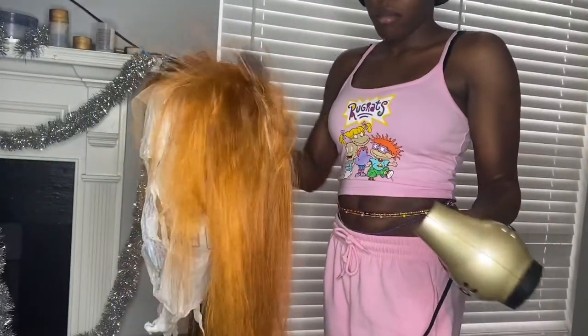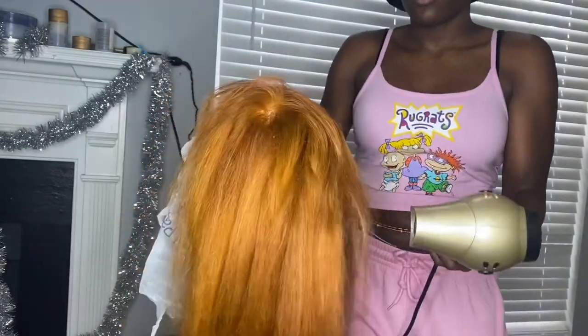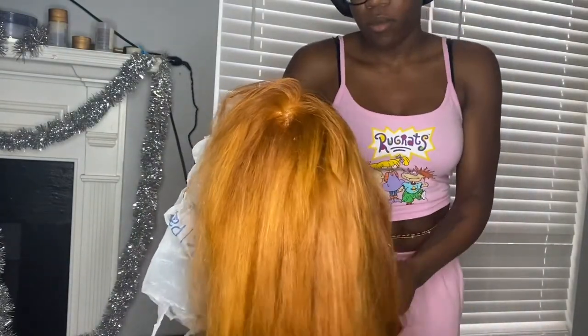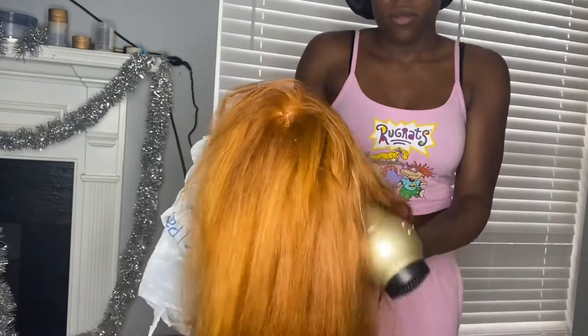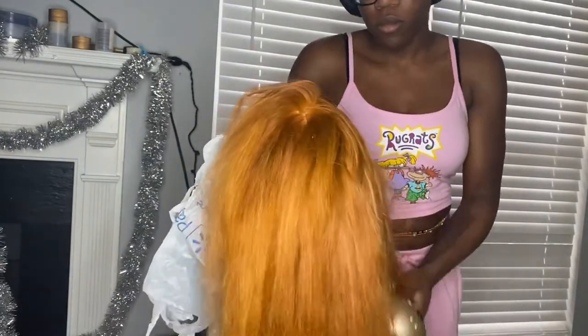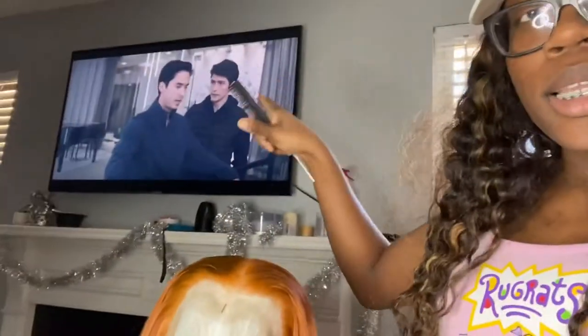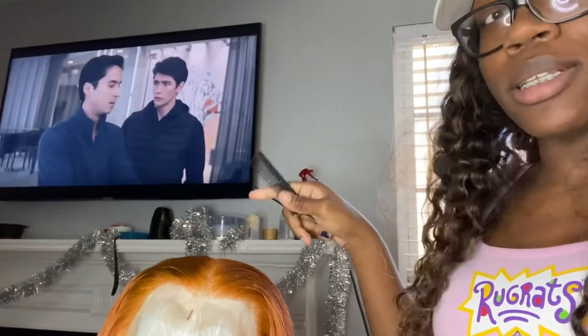So I'm about to do a quick TikTok, package this one, and then get started on the wigs. I put on a wig because my cousin came, gave me some drinks, and I had to take some pictures for her Instagram. I just finished this wig — y'all, I just keep forgetting to record. I'm about to put it on the mannequin head so I can do a little video. Have y'all seen the show Tiny Pretty Things? This is what I've been watching and I'm pretty much almost done with it.